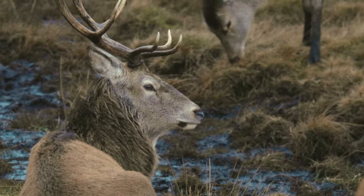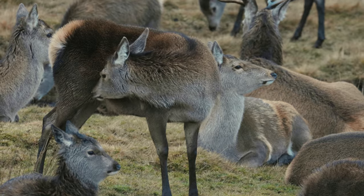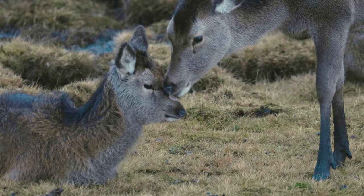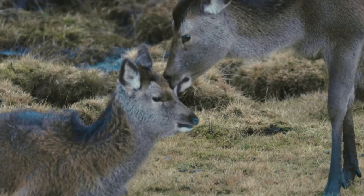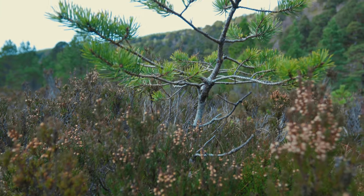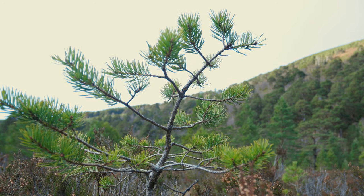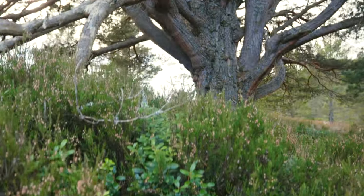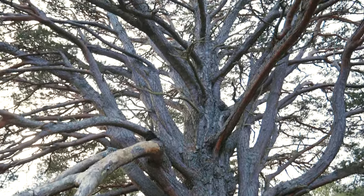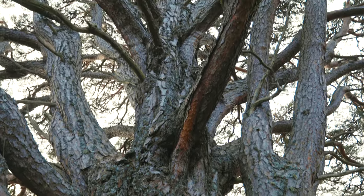Because of the extinction of large predators like wolves, and the use of land for deer shooting, deer numbers have increased exponentially over the past 300 years, and this creates a problem. New seedlings are eaten by the swelling deer population, and very little recruitment of young trees occurs. This means the forest consists of a large proportion of older 'granny trees,' and eventually these trees will die with no new trees to replace them.